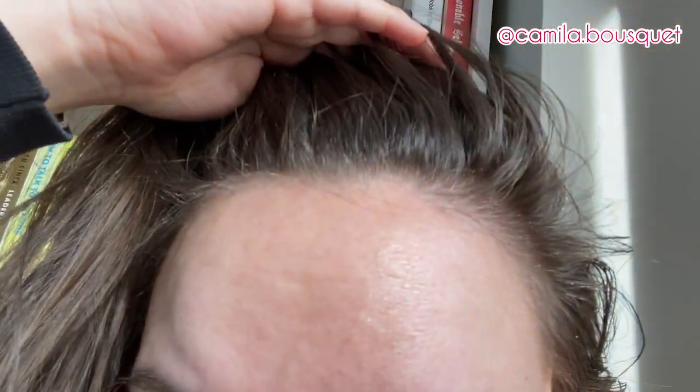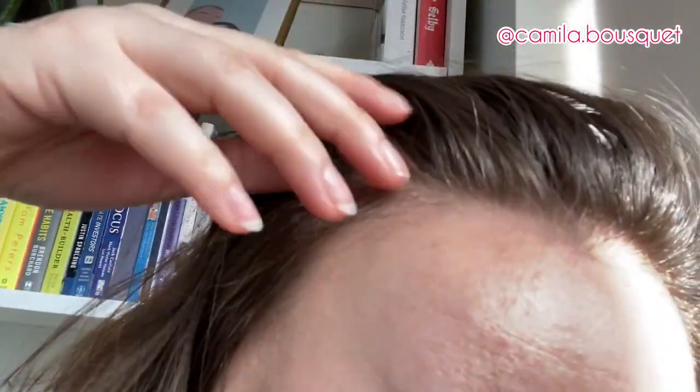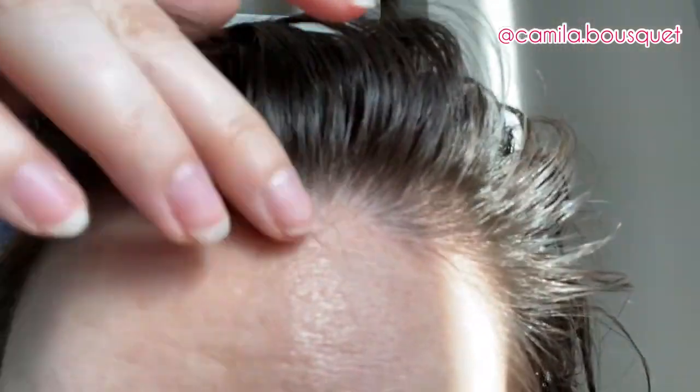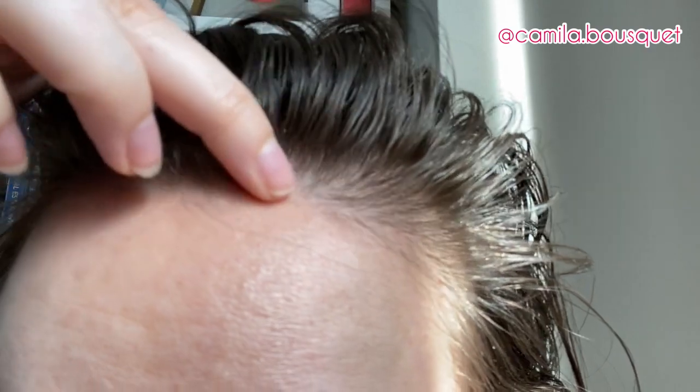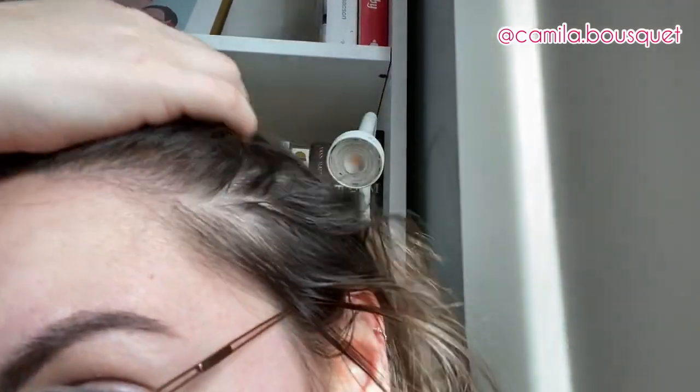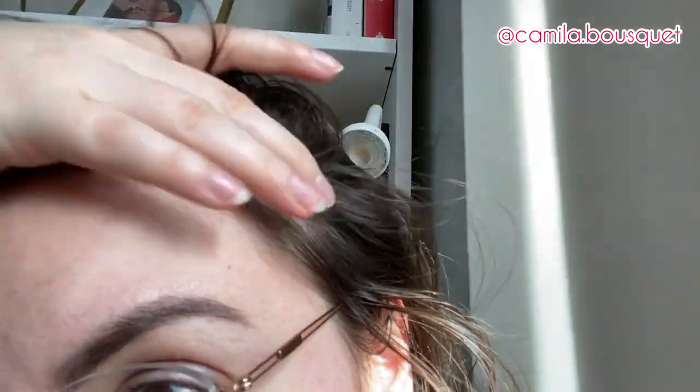But in terms of my scalp, it's doing so much better. As you could tell from the previous clip, all of this was dry before. I've got to say that's a pretty big improvement. I'm not going to say I'm fully rid of dandruff, but it's an improvement. That's for sure.